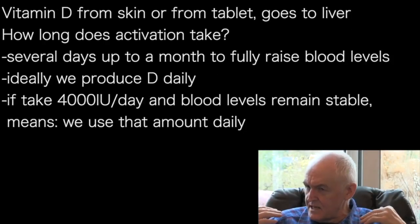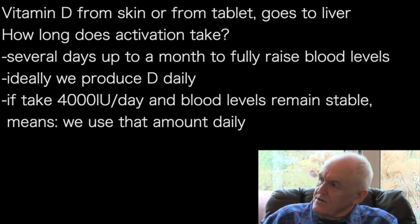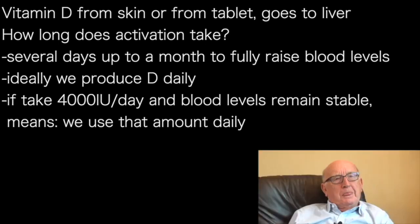Vitamin D from your skin — that's D3. What comes from a tablet, that's also D3. That goes to the liver. The activation process takes several days, and up to perhaps a month before high blood levels are achieved, before full conversion has taken place. It's a slow process.